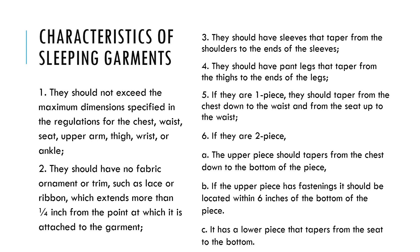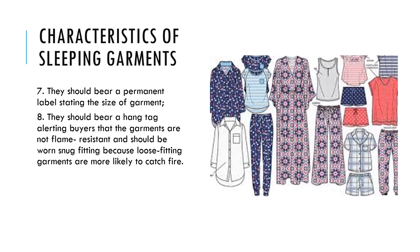b) If the upper piece has fastenings, it should be located within six inches of the bottom of the piece. c) It has a lower piece that tapers from the seat to the bottom. Seven, they should bear a permanent label stating the size of the garment. Eight, they should bear a hang tag alerting buyers that the garments are not flame resistant and should be worn snug fitting, because loose fitting garments are more likely to catch fire.